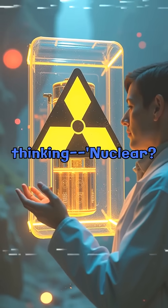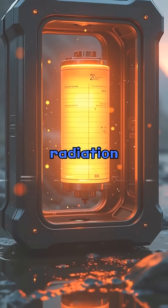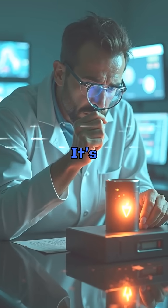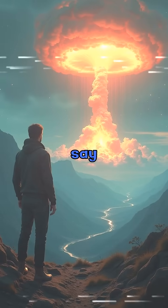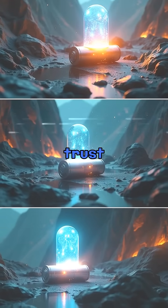I know what you're thinking — nuclear, isn't that dangerous? Surprisingly, no. The radiation is fully contained, meaning zero leaks. It's safer than your smartphone battery. But here's the catch: what if it breaks? Experts say even then, the risk is extremely low. Still, would you trust it?